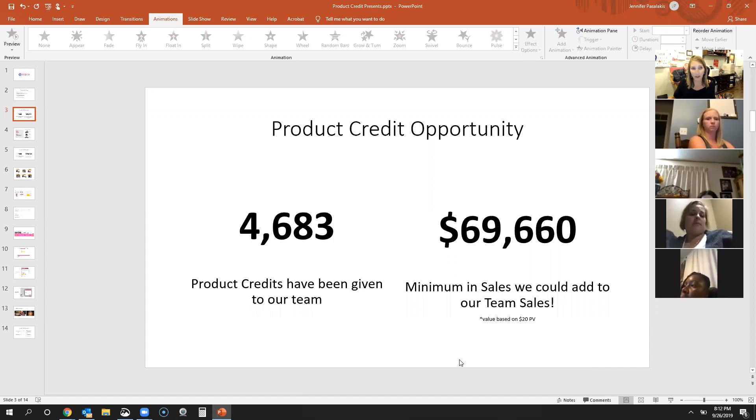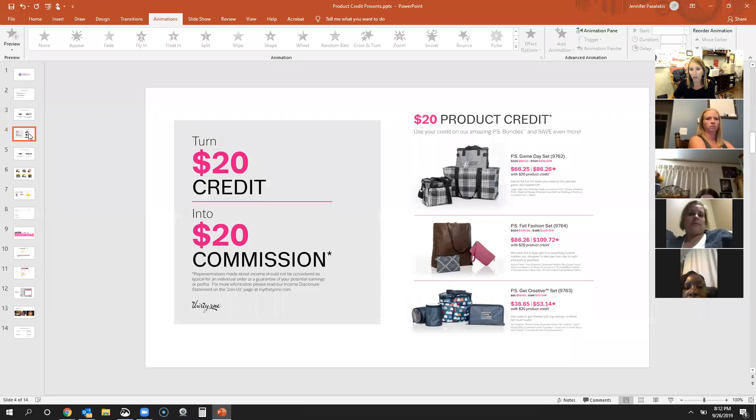We don't want them just to spend the $20. When they spend more than $20, you're going to make more money — you'll make money on the $20 if they spend it on product. Don't encourage them just to buy a $15 zipper pouch. Encourage them to apply that $20 toward a bundle they would love to have — turn that $20 into a $20 commission. Our average spend in our company is about $70 per customer, but imagine if we could encourage them to spend $80. You make 25% on everything you sell, so when you sell $80, you're going to make $20.